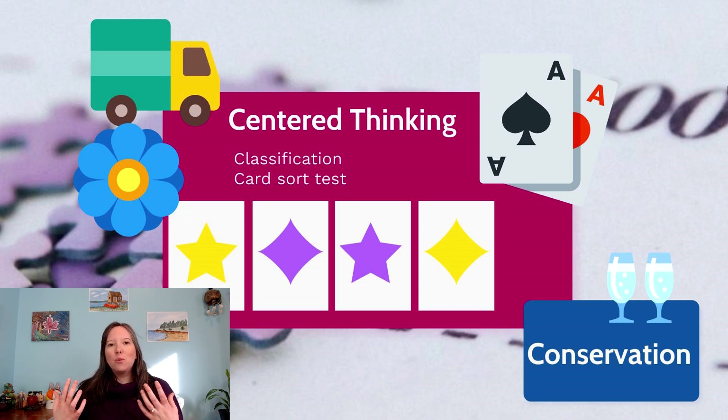The card sort task works with cards that you can sort either by shape or by color. Children are randomized in terms of which they sort first. Whichever they are told to do first, they can usually do quite well. At this point, their assimilation is down — they know their shapes, they know their colors. If we tell them to sort a group of cards by shape, they can do it. If they have to sort by color, they can do it.